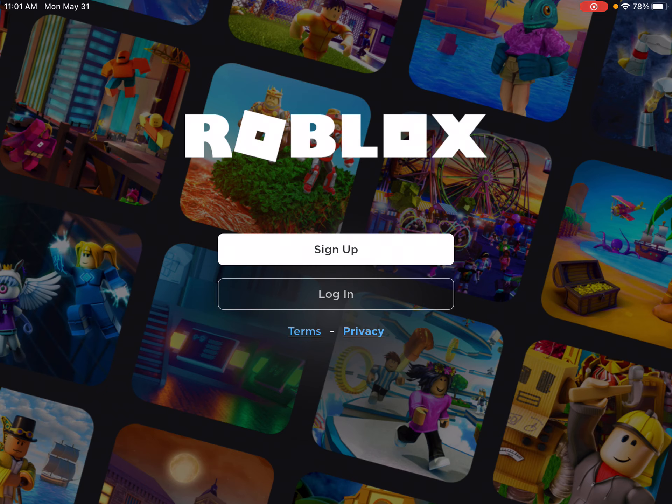Guys, help — it won't let me into my Roblox account, even though I'm using the right password. Thank you.